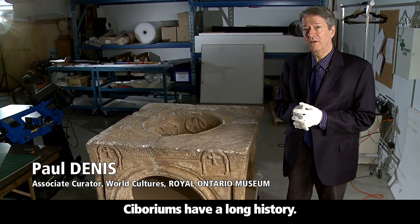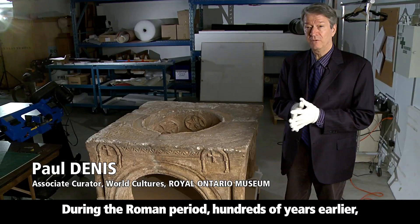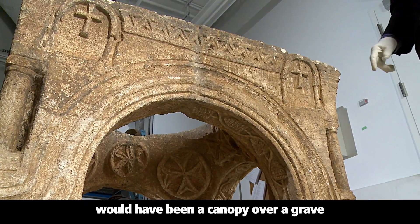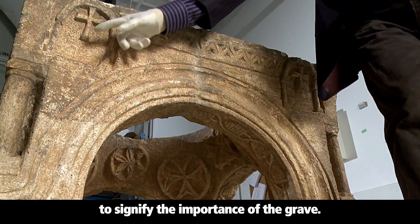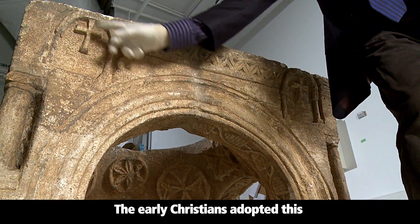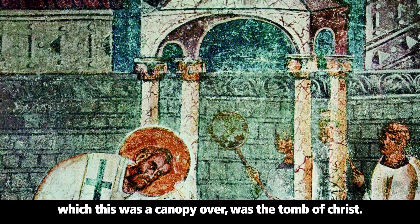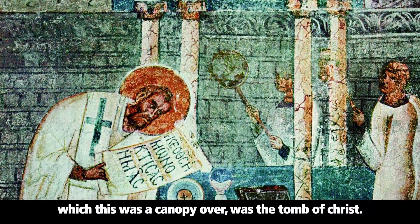Ciboriums have a long history. During the Roman period, hundreds of years earlier, a ciborium just like this would have been a canopy over a grave to signify the importance of the grave. The early Christians adopted this because they believed that the altar, which this was a canopy over, was the tomb of Christ.